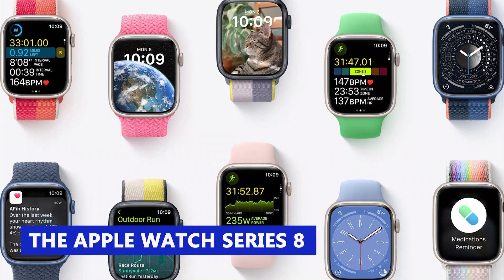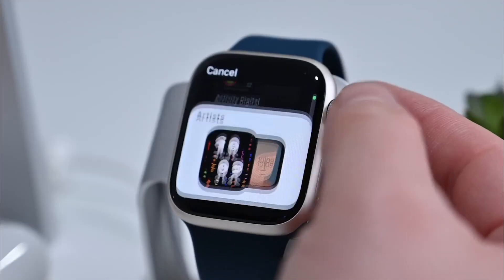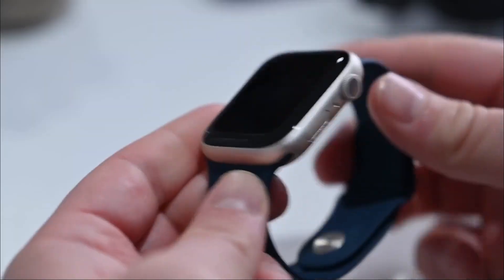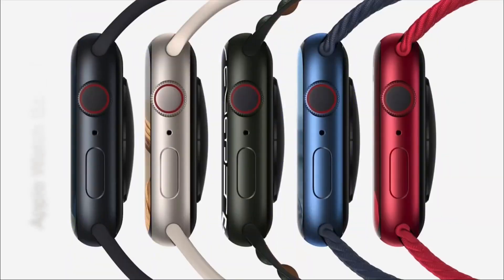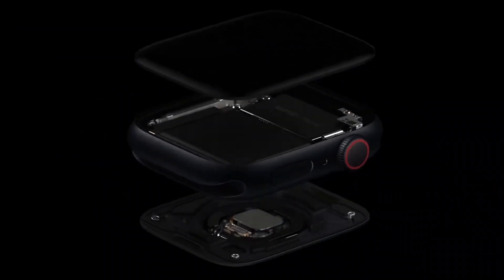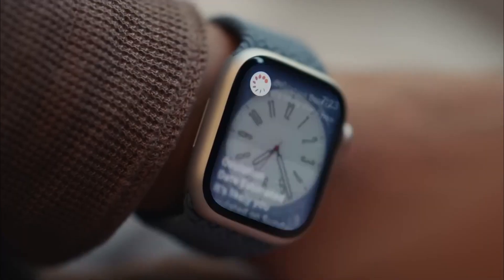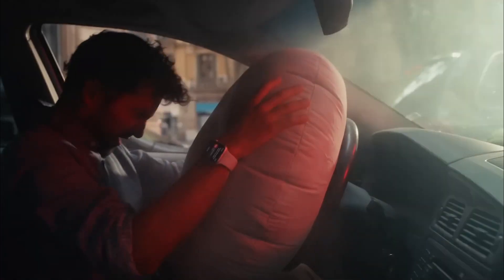Undoubtedly, the Apple Watch Series 8 has some compelling features that make it our top pick for the best smartwatch. It boasts a stylish and elegant curved design that has remained unchanged from the Series 7. Additionally, it has two new sensors that provide insight into menstrual cycle and sleep tracking, while also updating the gyroscope and accelerometer to incorporate crash detection.